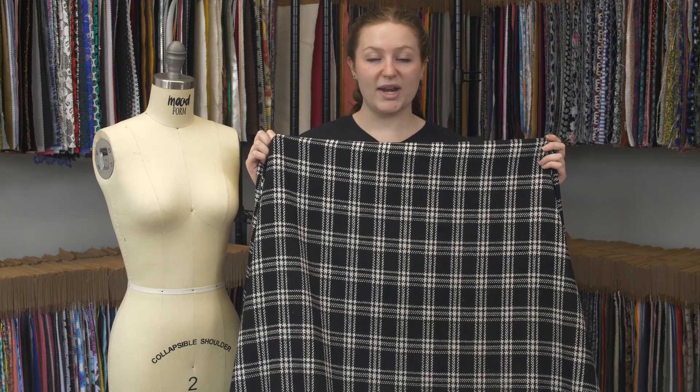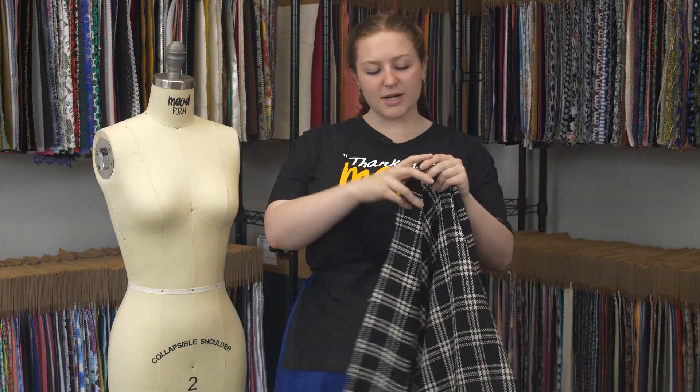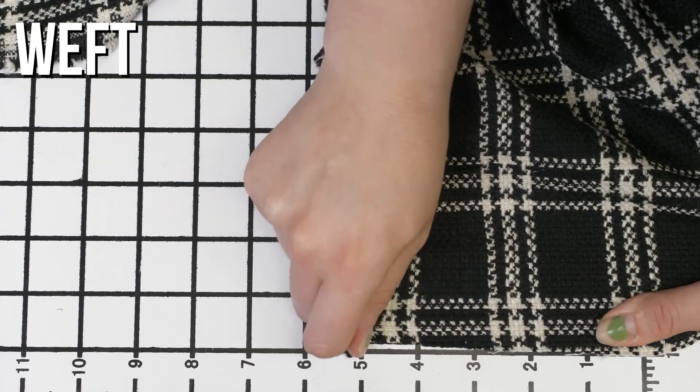This is product number 315180, Moods black and white plaid blended wool woven. This product has a soft woolen hand. There is no stretch but just a little translucent due to the weave.